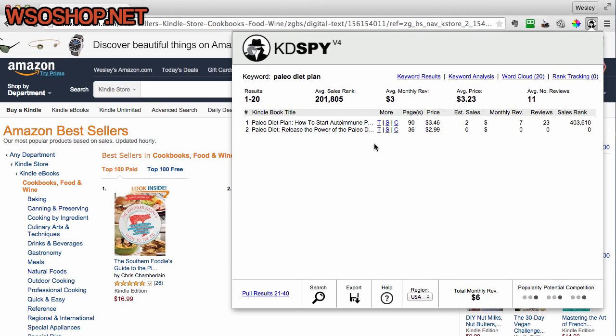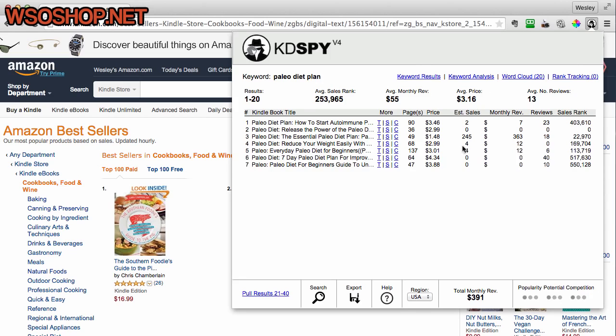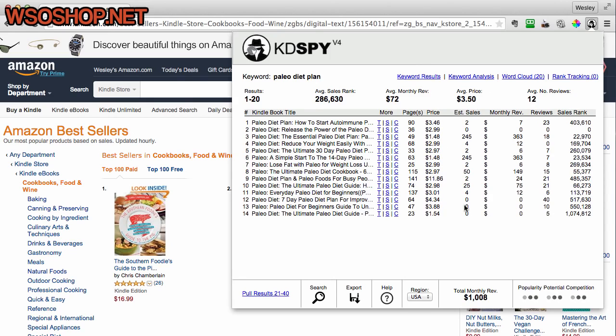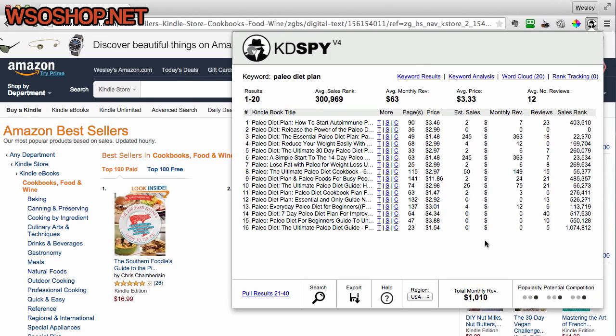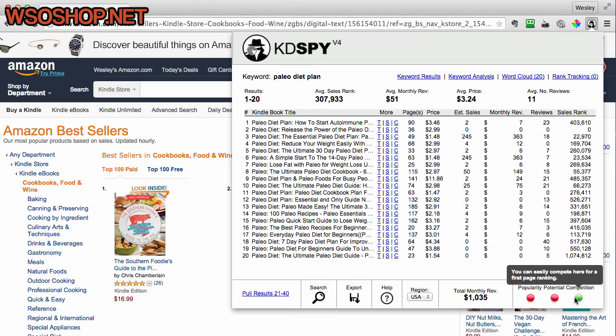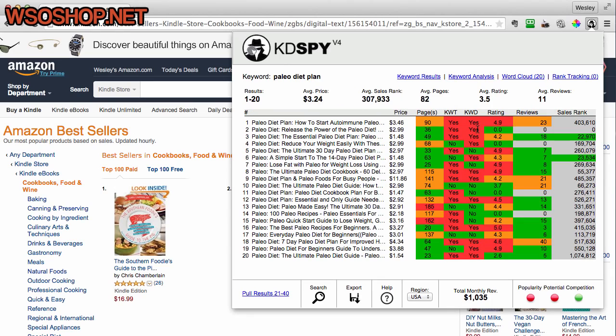Kindle Spy will pull the data for this keyword and give us a full analysis based on the price, the estimated sales, the monthly revenue, the reviews, and the sales ranks of all of these books for the keyword Paleo diet plan. Again we've got the popularity, potential, and competition algorithm at the bottom. At the top we also have a keyword analysis button which gives us more information based on a traffic-like system covering keywords in the title, keywords in the domain, the rating, the reviews, and the sales ranks.